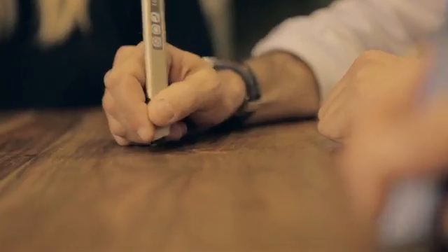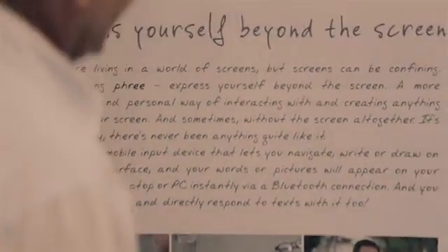We put thousands of hours developing our motion tracking engine, and now we need your support to build the coolest mobile input device. Help us make Free a reality by backing us on Kickstarter. It's quick, it's convenient, it's familiar and personal. It's Free.